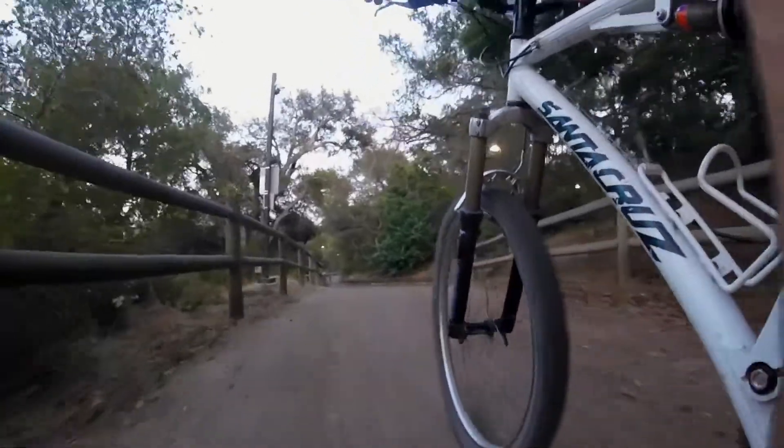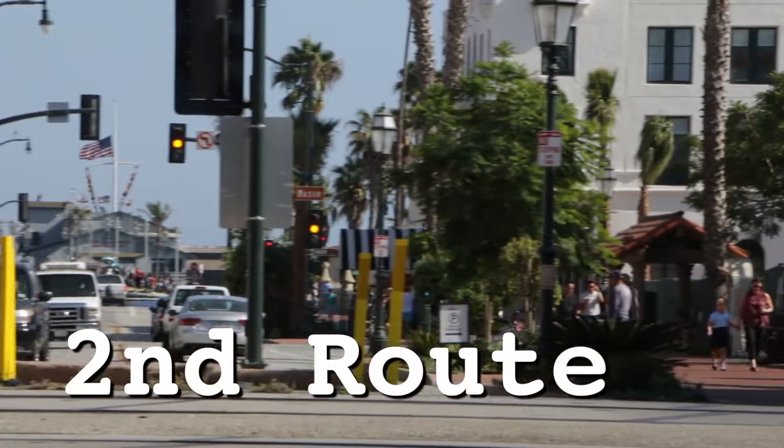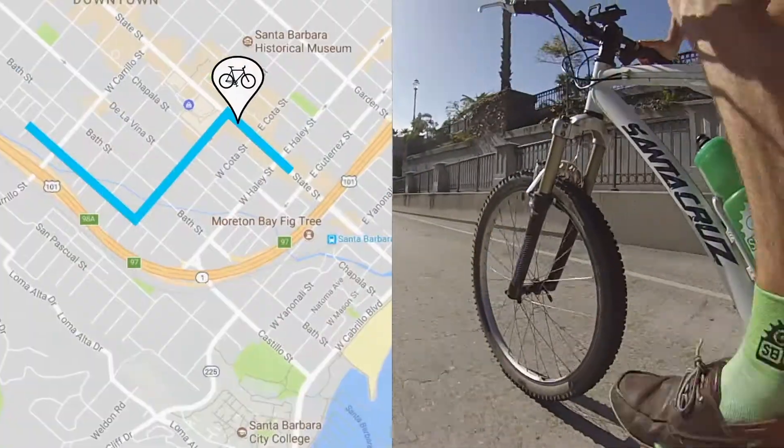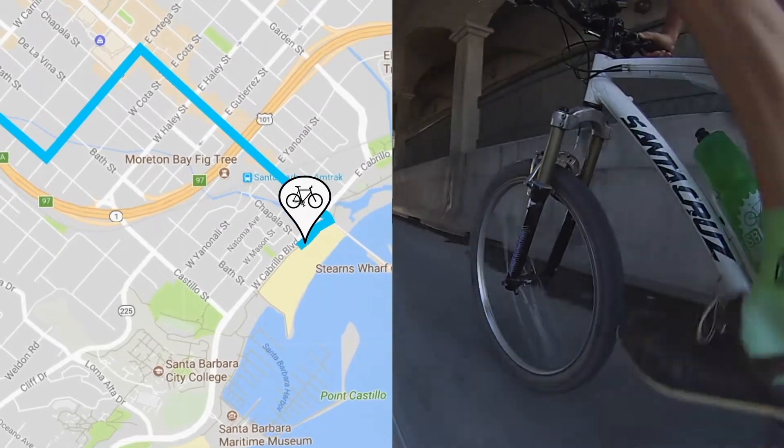It is a short climb up the bluff, so either use your lower gears or just walk your bike. For the second route, ride to State Street, where you will safely bike down the hill, under the freeway, all the way to the beach path.